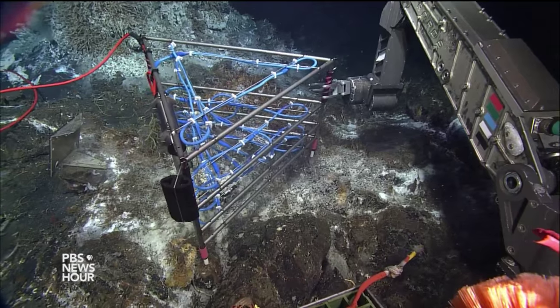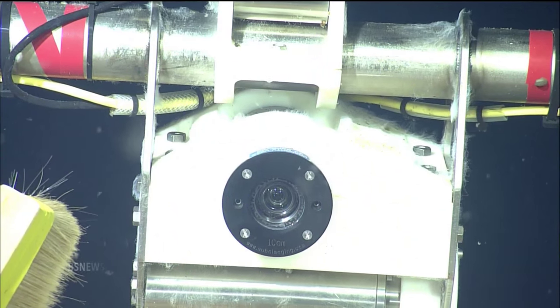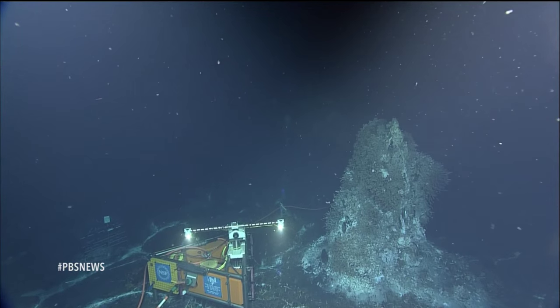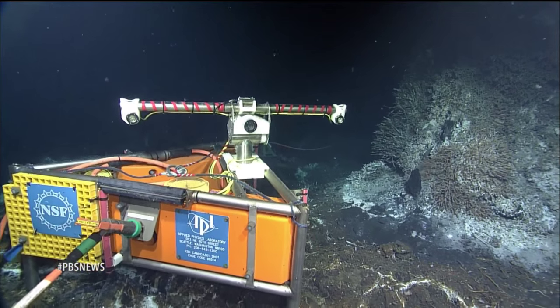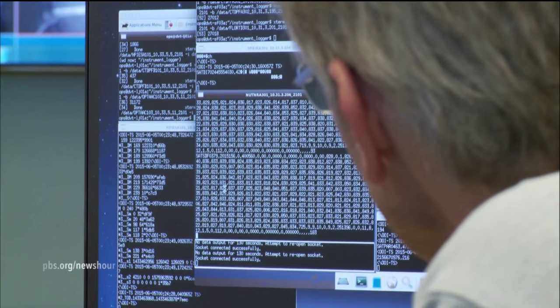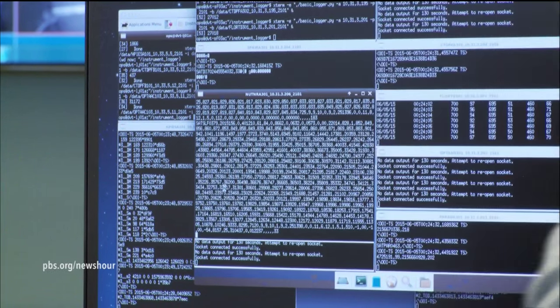One of the first priorities for the team this summer is to replace video cameras on the seafloor that stopped working recently. They are also awaiting a new software system, funded by the National Science Foundation, needed to capture and organize all the data coming in. For now, the information is being archived at the University of Washington.